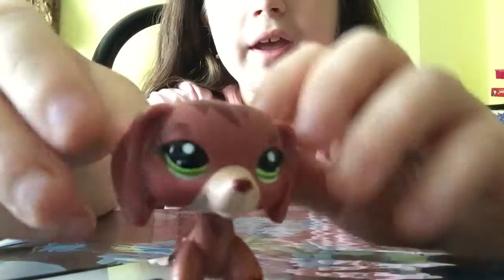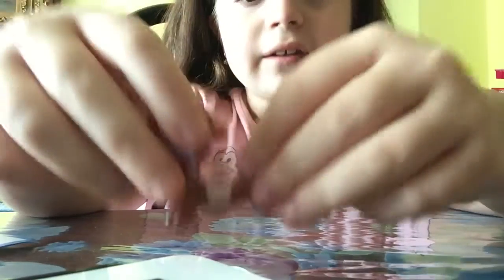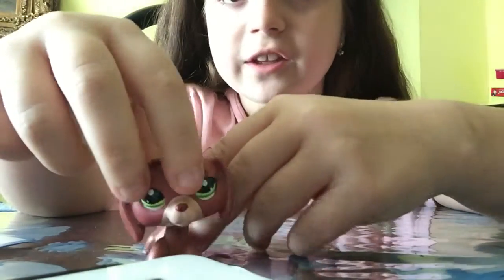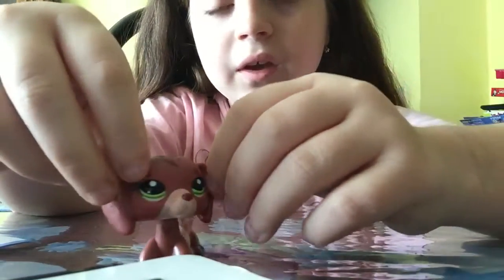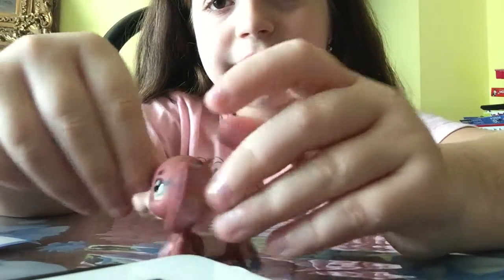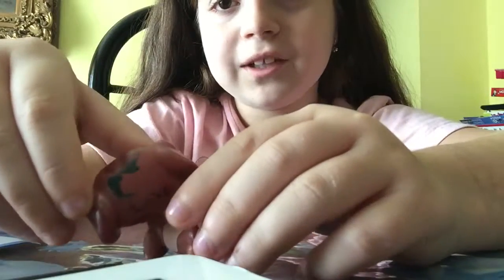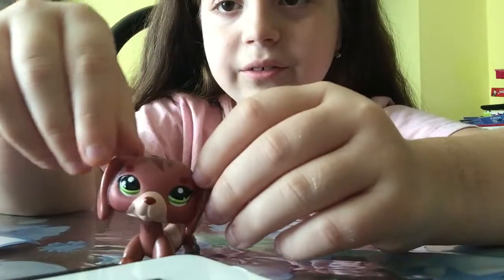Next LPS I have is this little wiener dog. And I'm pretty sure this is a wiener dog, because it has the long body. I know for a fact it's not a greyhound. We got this one, and she's really cute. I think she's one of my favorites. And I put a little bit of glitter on her to make her look cute.